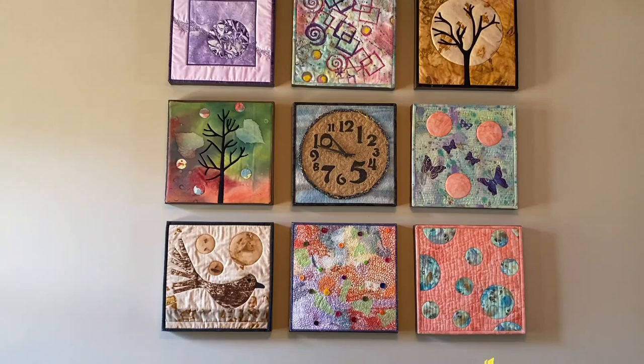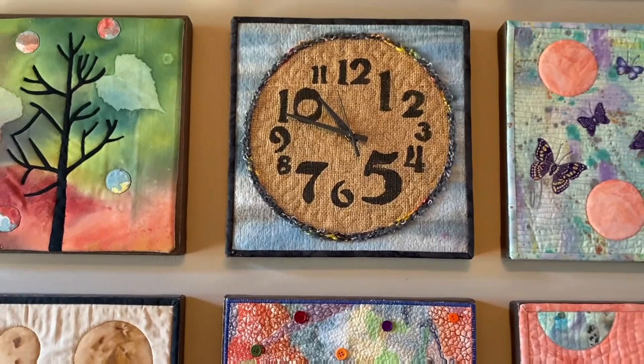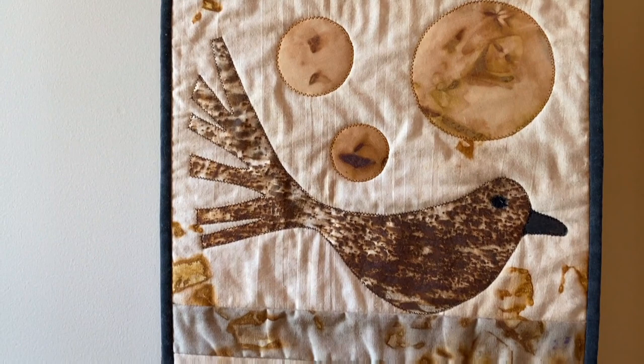We dyed with tissue paper — the kind you use for wrapping presents. That would be this one here, wouldn't it? It would be, yes. And then you have a clock here. I think that was a stencil that we used. And this is your rust and tea-dyed, stained piece. Right.